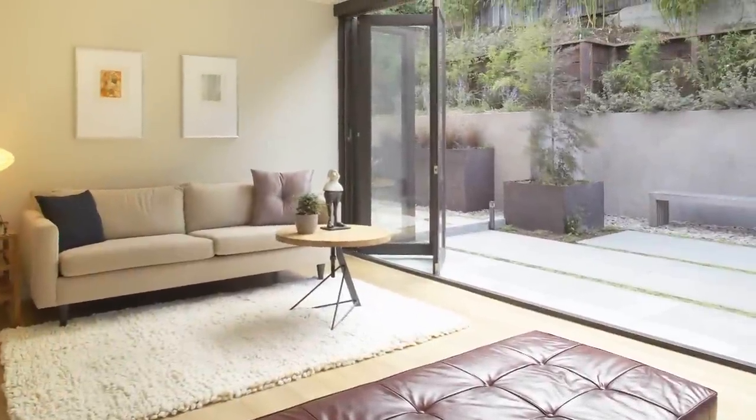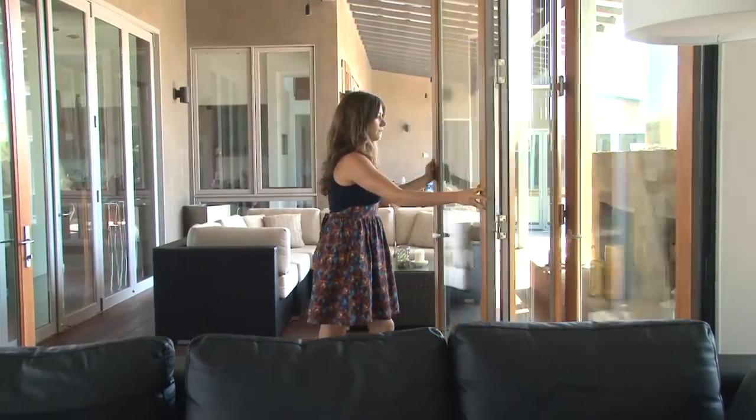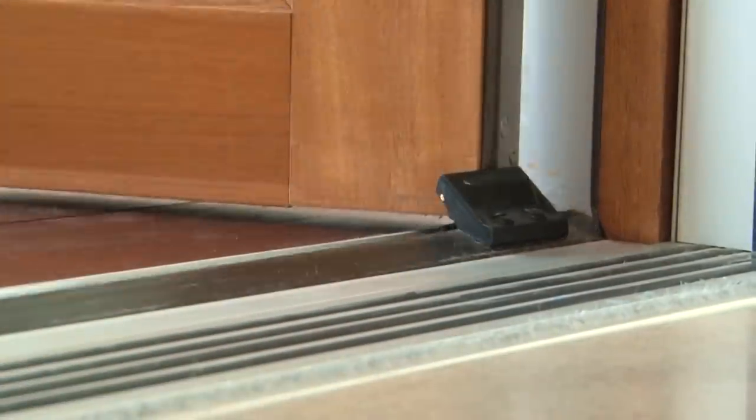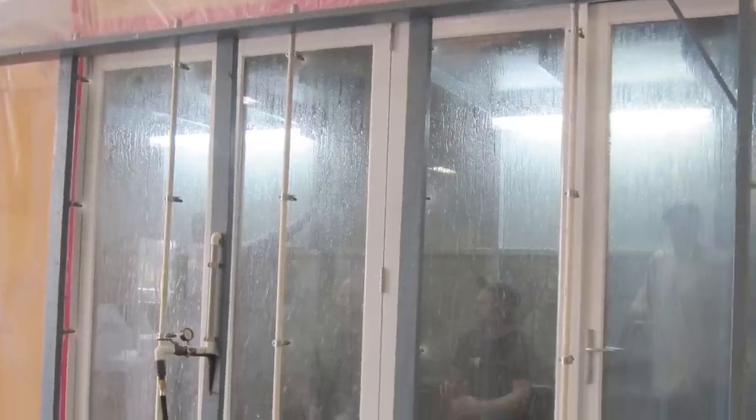Embrace the new evolution. La Cantina Doors has perfected a time-tested folding door system with leading design technology, matching high-quality workmanship with competitive value. Every system is built to last, tested and protected under warranty.